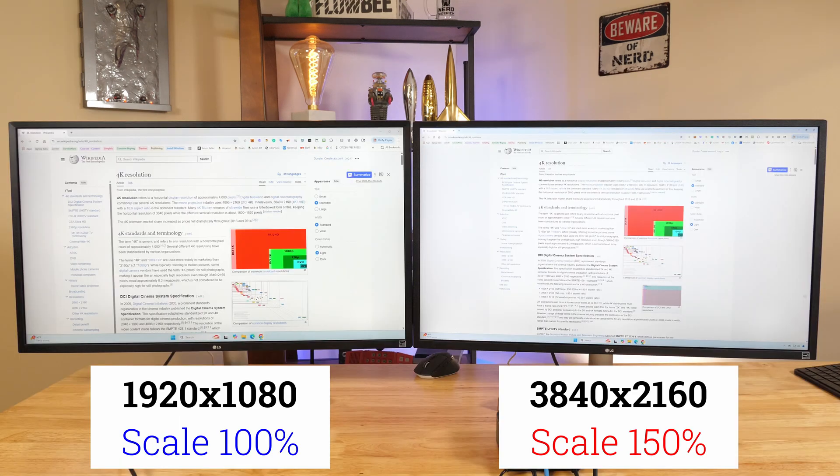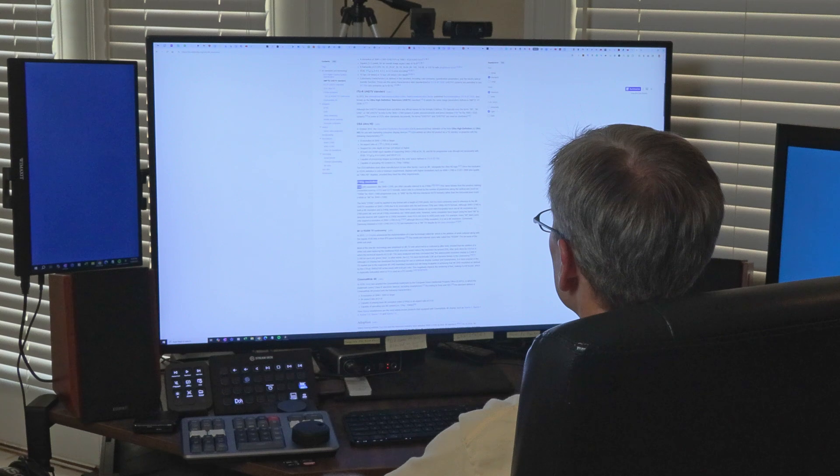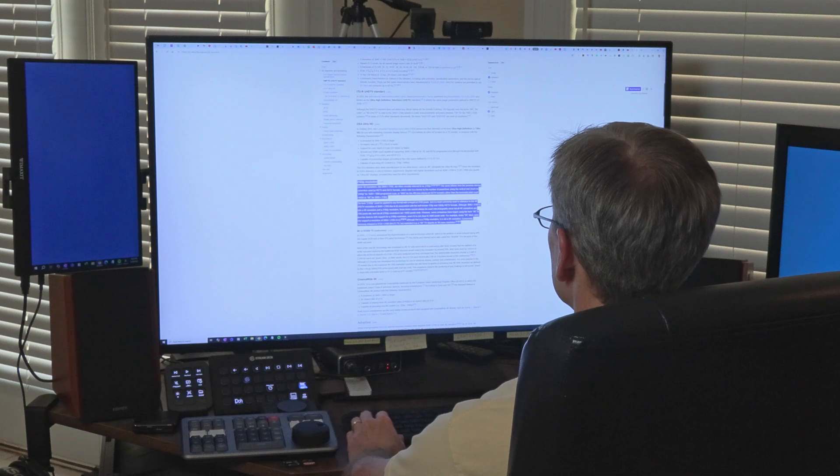Compare these two identically sized monitors, both on the same webpage. The one on the left is set to 1920x1080 with scaling at 100%. The monitor on the right is set to 4K — which is 3840x2160 — with scaling set to 150%. You can see more of the webpage on the monitor on the right. If you change the scaling on the right monitor to 100%, you can see even more of the webpage, but it may be hard to read the small text. On my 43-inch 4K screen, I do have scaling set to 100% because the screen is so large that reading is no problem.